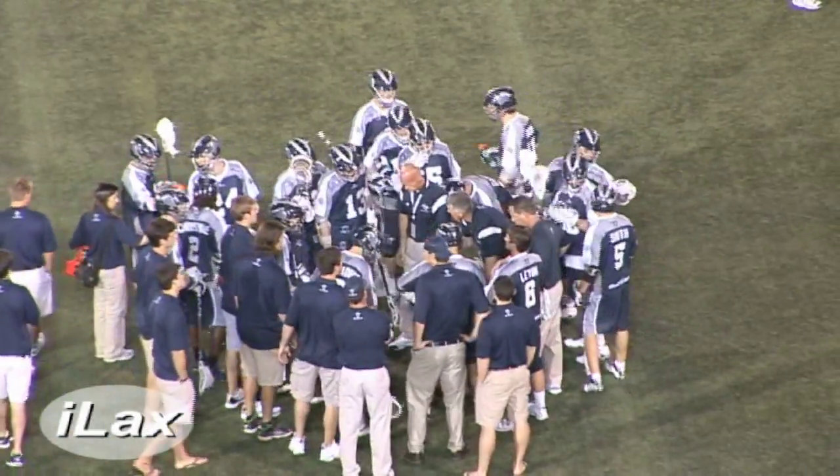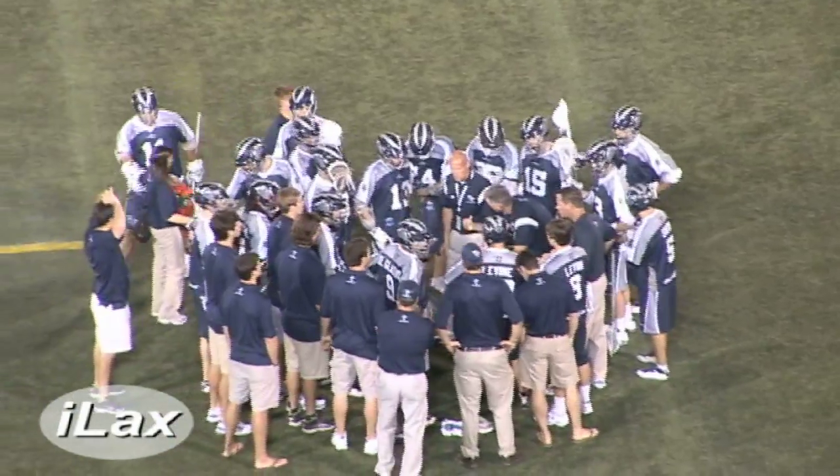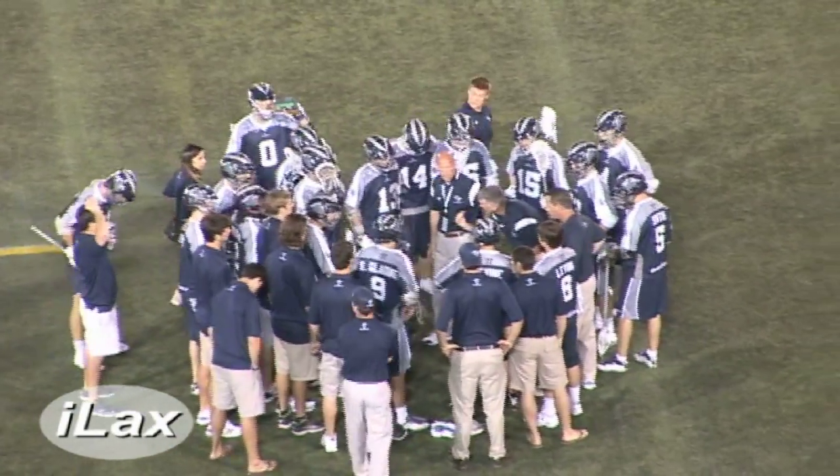We're going to take a break here. 14-6 is our score. You're listening to Chesapeake Bayhawks lacrosse, brought to you by the Maryland Sports Insider on HerbFM.com.